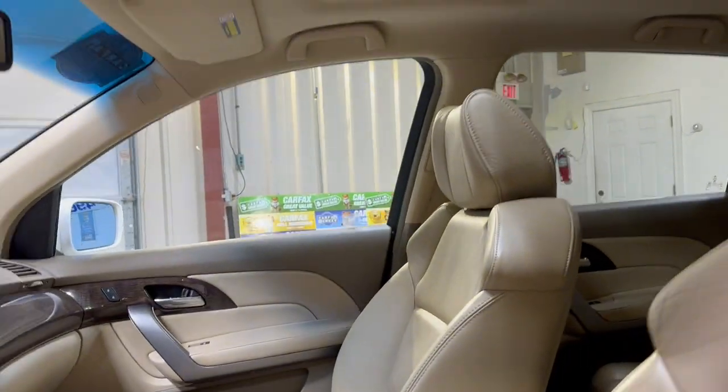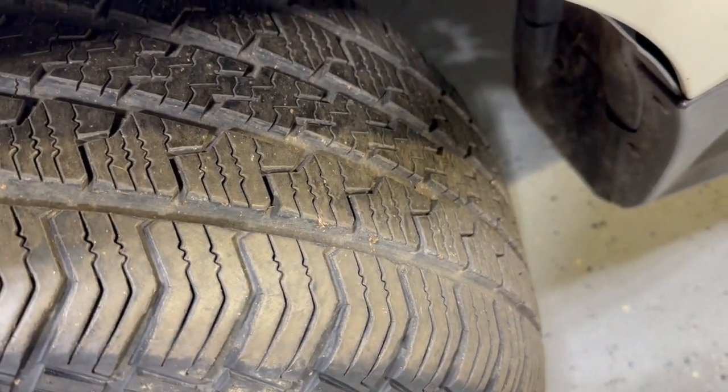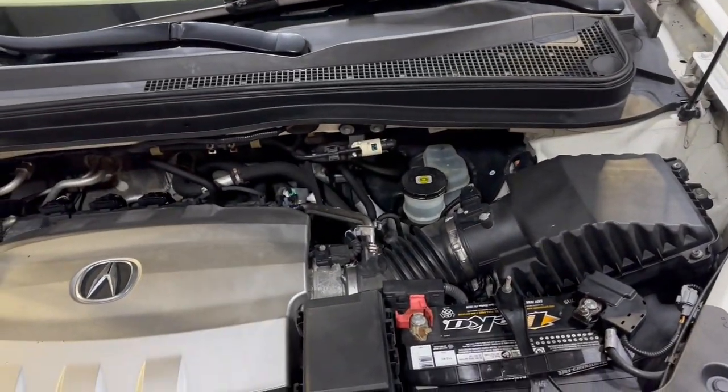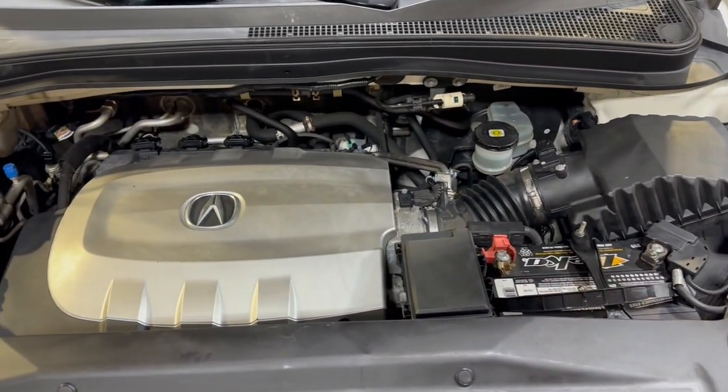Let me go ahead and open the hood so we can take a peek under the hood. Alloy wheels, nice tires, 3.5 liter under the hood — nice and clean, detailed, inspected, front row ready.